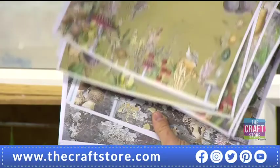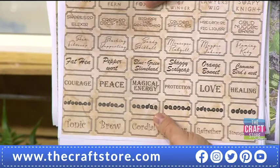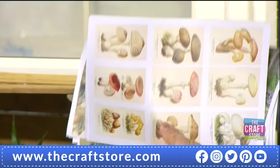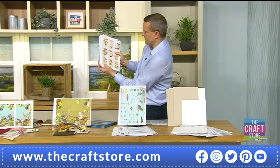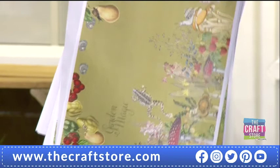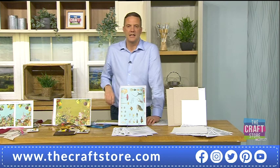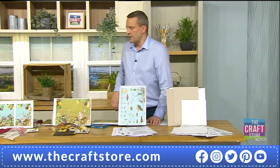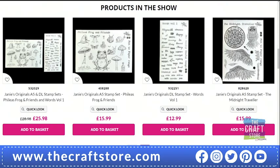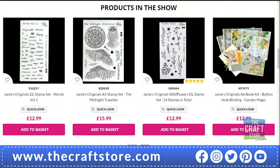You print all these images yourself — the headline is it saves you money, and you can print only the patterns you like. It's an endless resource — like a pick and mix. You add it to your basket and the images are sent to your account, then you go back into your account and download them. Depending on your download speed you can have it by the end of the show and start printing straight away. All of Janie's original stamps are on the website — you can click through and see all the prices.